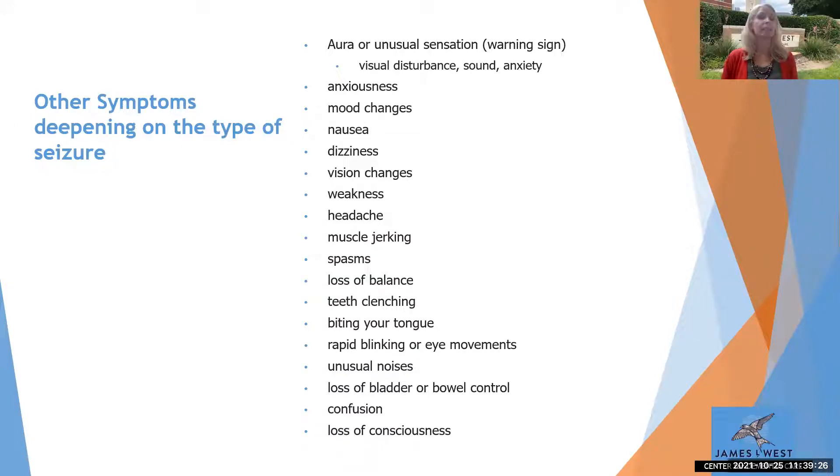Other symptoms seen more often in persons with epilepsy who have recurrent seizures include an aura or unusual oral sensation as a warning sign, anxiousness, mood changes, nausea, dizziness, vision changes including tunnel vision or blurry vision, muscle weakness, headaches, muscle jerking and spasms, loss of balance, teeth clenching, biting of the tongue, rapid eye movements or rapid blinking, hearing unusual noises, loss of bladder control, confusion, and loss of consciousness.